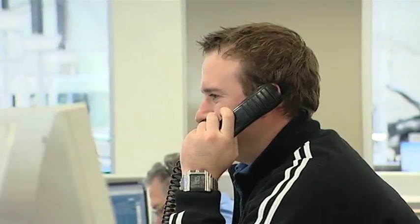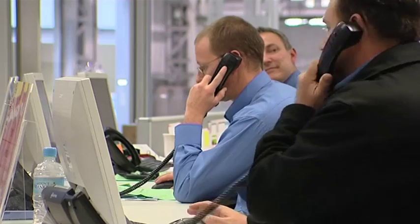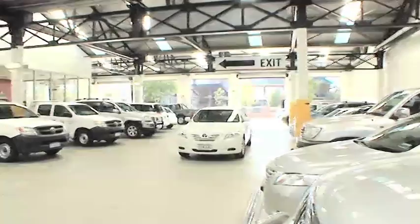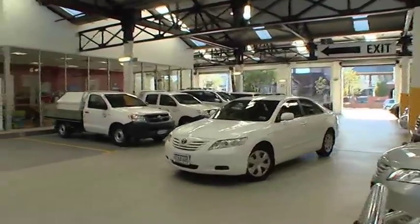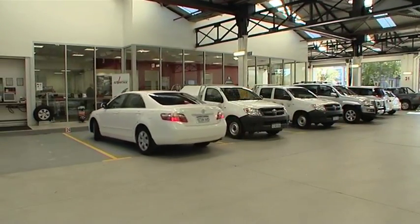The awards that City Toyota have received only come from great customer support and staff that believe in the customer. With this obvious commitment to customer service, City Toyota is Perth's most rapidly growing Toyota dealership. They believe in delivering value for money, excellence in after-sales service, and a deep commitment to their clients. So when you trust your car to City Toyota's service department, you know you're in good hands.